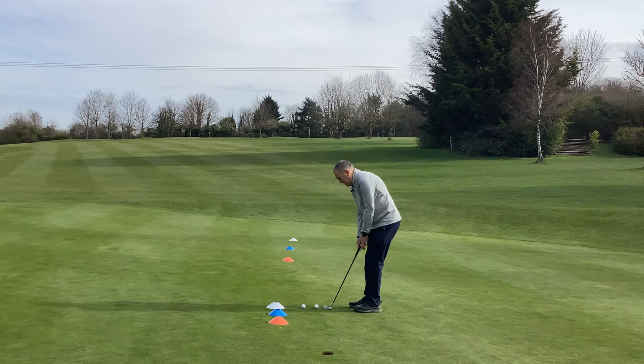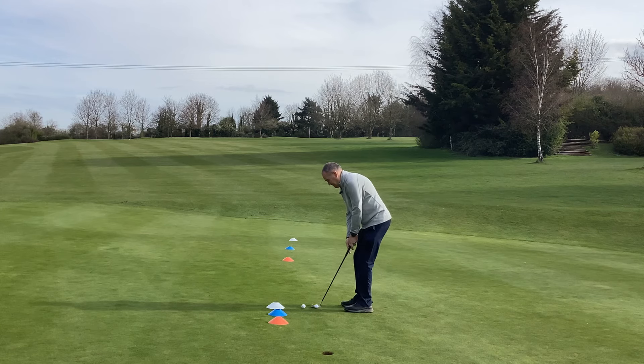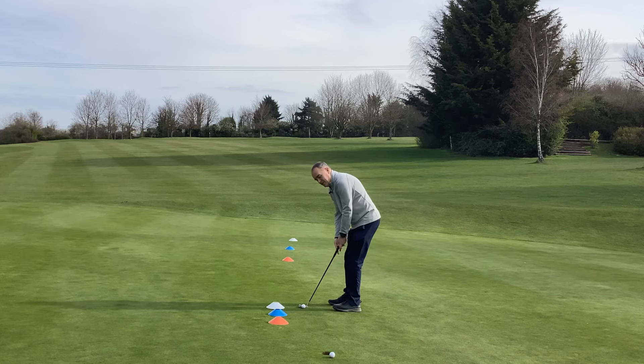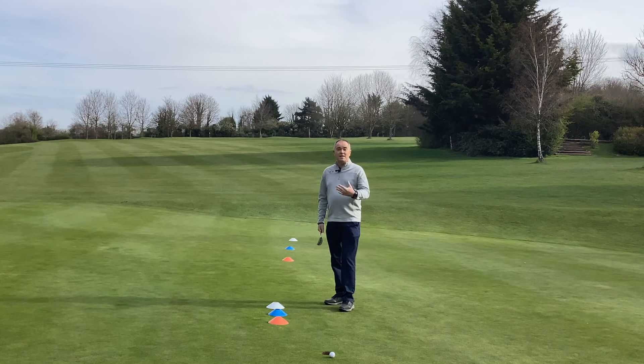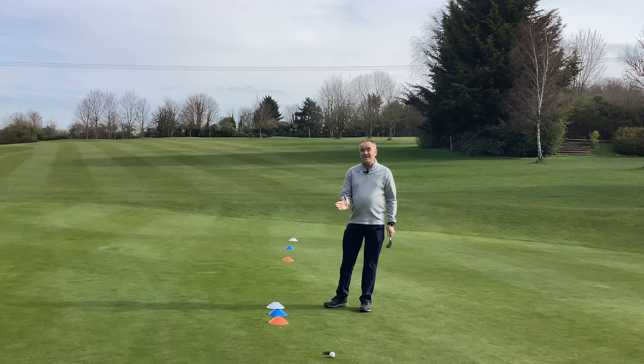Six foot putt — just missed on the edge there. Second one did go in. There's my 50-50. So as I said: 18 handicapper, four to five feet; single figure golfer, five to five and a half feet; scratch golfer, about six feet. That's what you're going to hole half your putts from. Go and practice them — it's going to make a big difference.